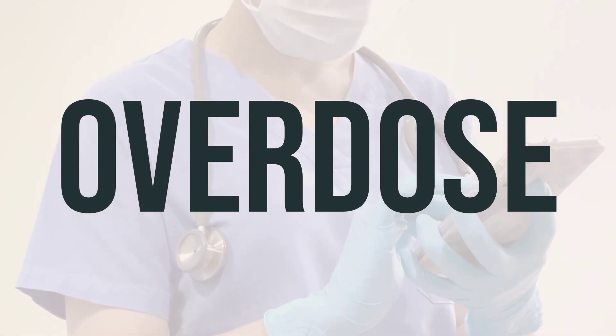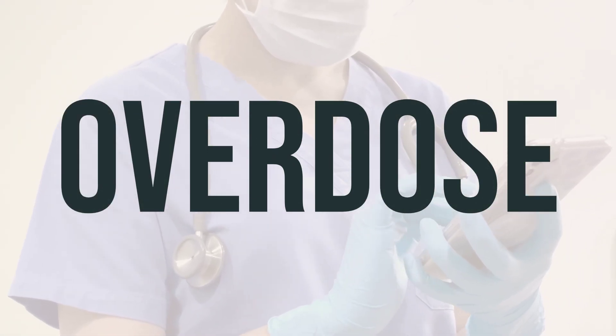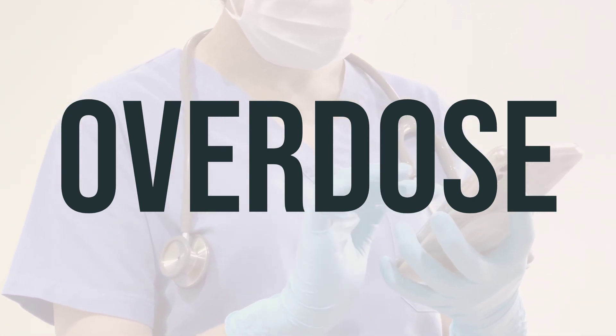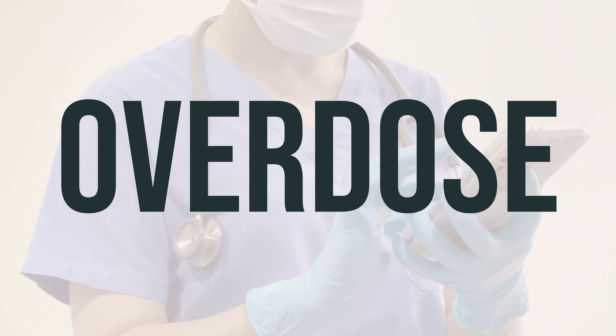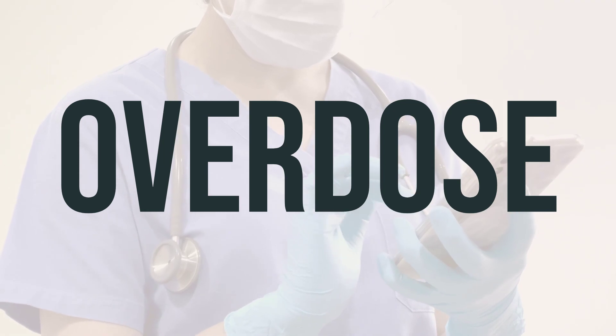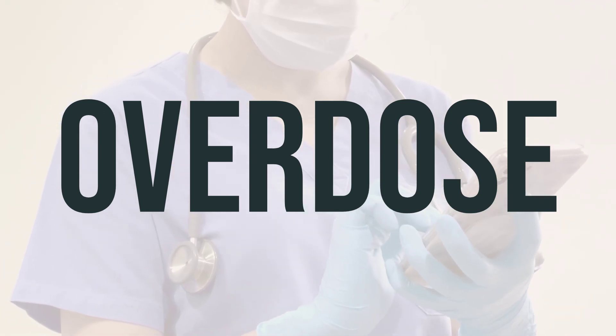If you suspect an overdose or experience serious symptoms such as passing out or difficulty breathing, seek immediate medical assistance. In the US, you can contact your local poison control center at 1-800-222-1222, and in Canada, residents can call a provincial poison control center.